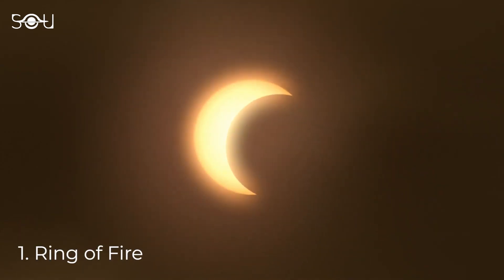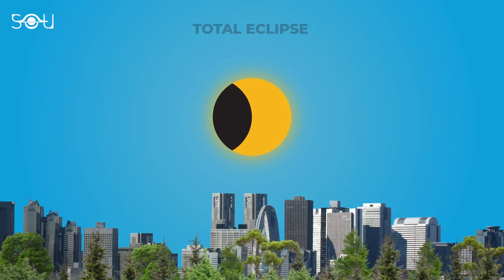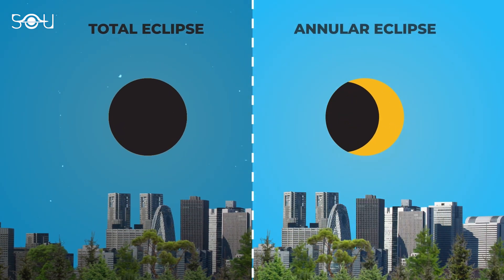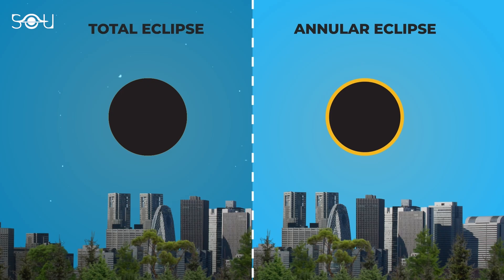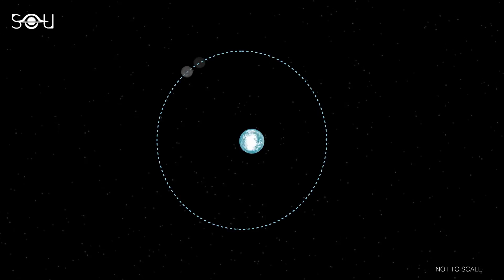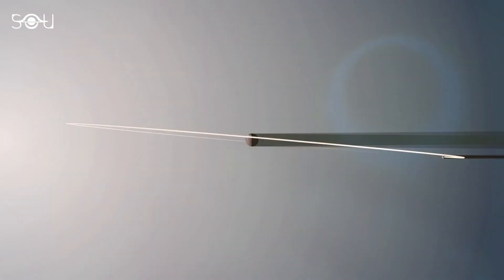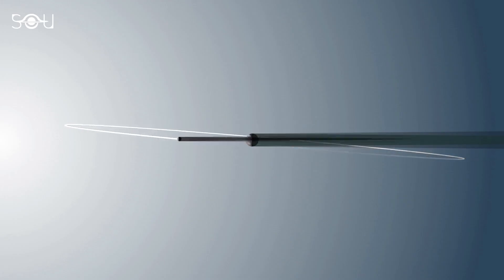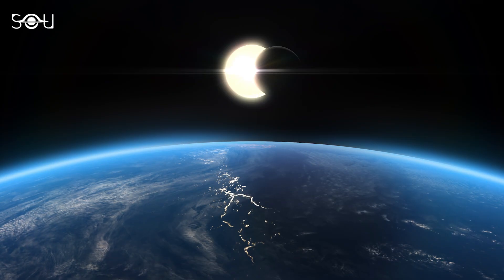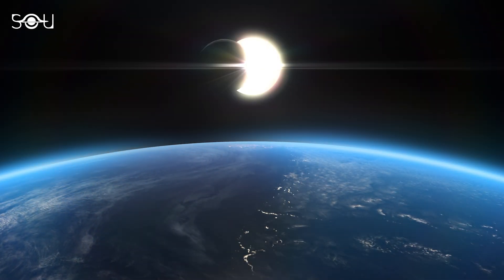This striking visual results from a unique alignment between the Earth, Moon, and Sun. Unlike a total solar eclipse, where the Moon completely covers the Sun and results in a fleeting moment of daytime darkness, the annular eclipse occurs when the apparent size of the Moon is smaller than that of the Sun. This discrepancy in size is due to the elliptical shape of the Moon's orbit around Earth. When the Moon is near its apogee, or the furthest point from Earth, its apparent size shrinks from our vantage point, and this could lead to an annular eclipse if the alignment is just right. It's a reminder of the intricacies in the vastness of the cosmos — even a slight change in any of the involved celestial body's distances or sizes would drastically alter the phenomenon.